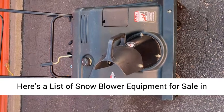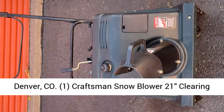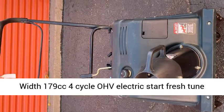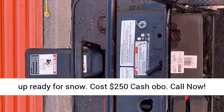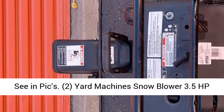Here's a list of snowblower equipment for sale in Denver, Colorado. 1. Craftsman Snowblower, 21-inch clearing width, 179cc 4-cycle OHV, electric start, fresh tune-up, ready for snow. Cost $250 cash OBO. Call now, see and pics. 2.